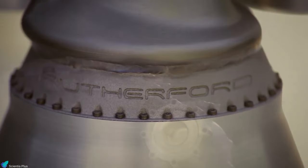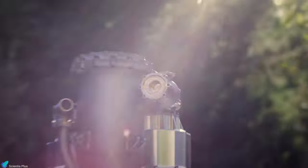This video explores the technical aspects of the Rutherford Engines and its test and flight histories.